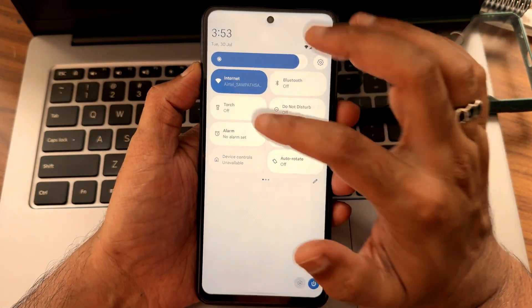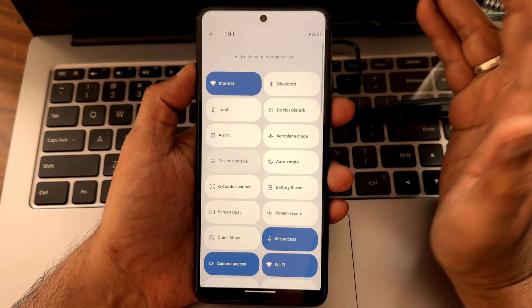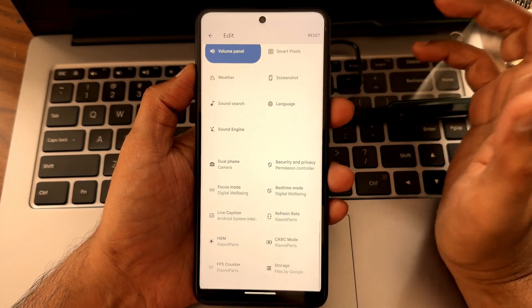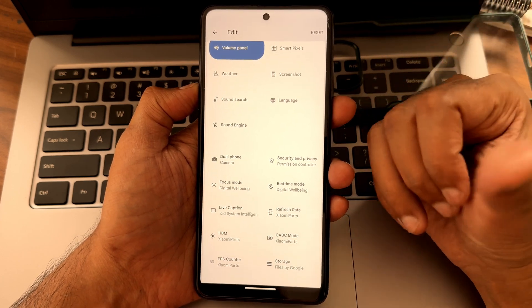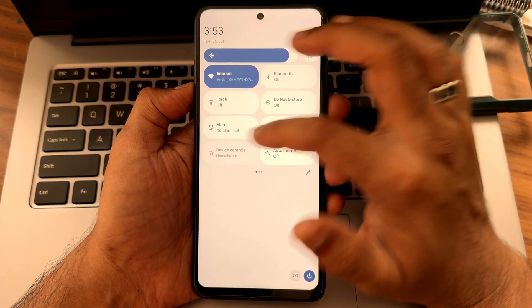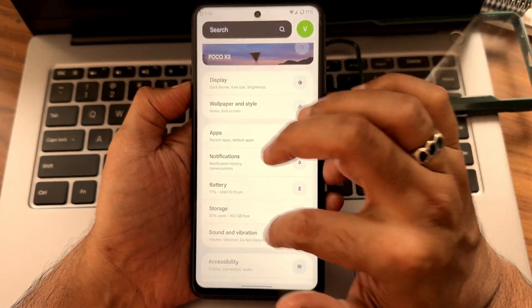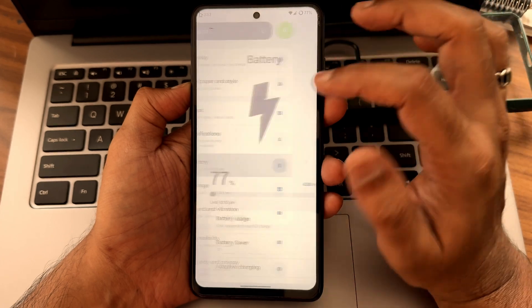Quick settings toggles are smooth — exactly what you want is there, and you can even customize them. Check out my full video of the 4.0 version — I'll put it in the description so you can understand the customizations available in this ROM.